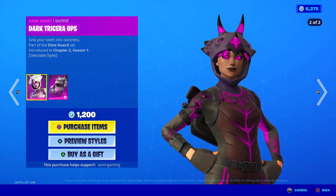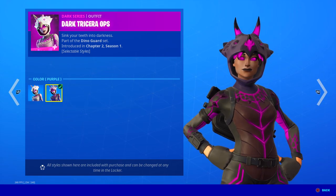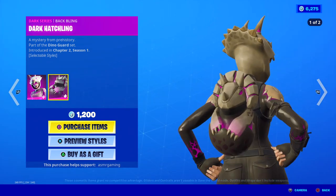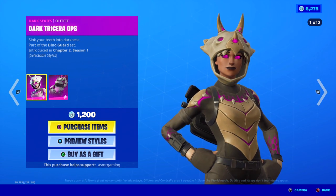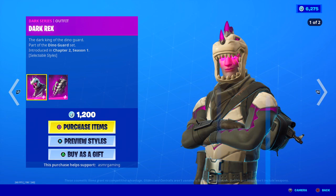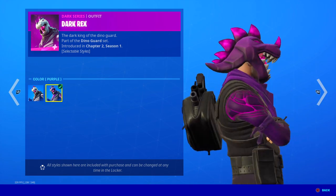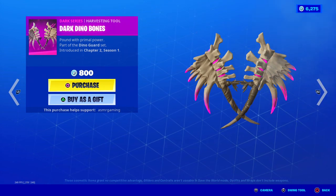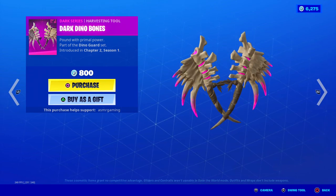Over here we have the Dark Triceratops skin — shank your teeth into darkness. Part of the dark series set, she's got two styles and I like her purple one. Comes with the Dark Hatchling back bling — a mystery from prehistory — which also has two added styles. I see people using Dark Triceratops every once in a while. Here is Dark Rex. Both Dark Rex and Dark Triceratops cost a lot less than their original legendary versions. Dark Rex is only 1,200 V-Bucks. Comes with a dark scaly back bling. I think the purple version looks the best, but the original is fine as well. Here are the Dark Dino Bones harvesting tool — bound with primal power. These have a unique sound but a very bizarre design and no unique animation. There's like pink bone marrow inside the bones — it's so strange.